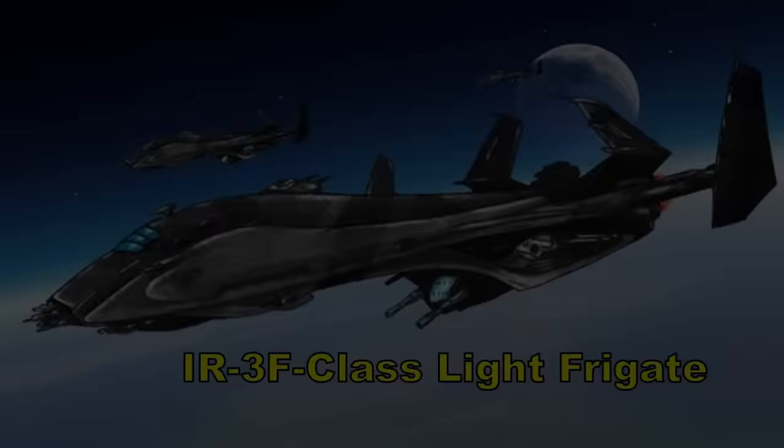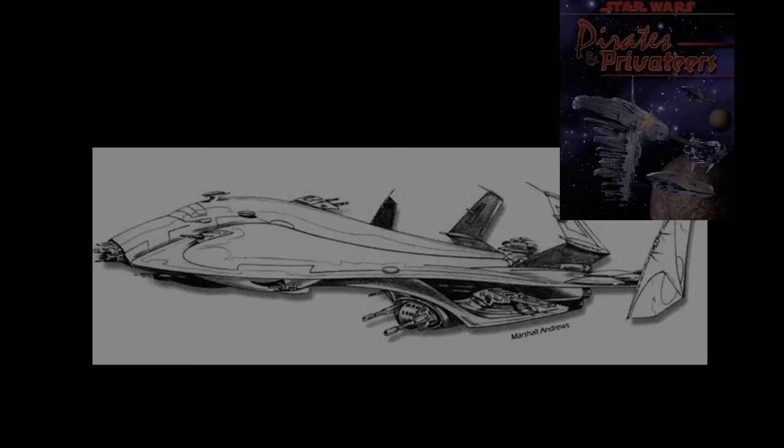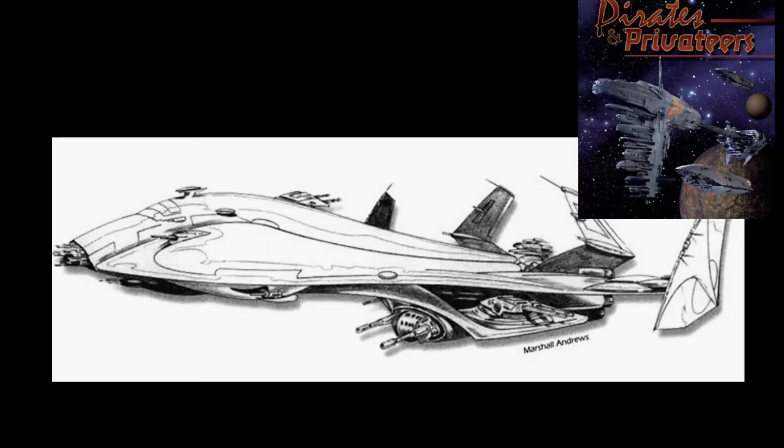The IR-3F-class light frigate was a small vessel designed by CNR Fleet Systems for use as a system patrol and customs ship. At 112 metres long, it was relatively powerful for its small size, used by the Empire to patrol single systems mainly within the security of the Core Worlds. It held a small crew of 11 including 8 gunners, as well as 10 troopers on board. At a cost of 2.5 million credits, it saw limited use by the Imperial Navy, and these were later used extensively by the wild space world of Bakura.